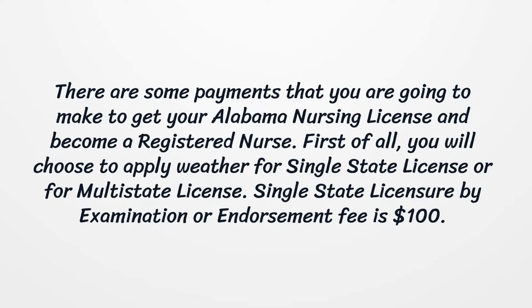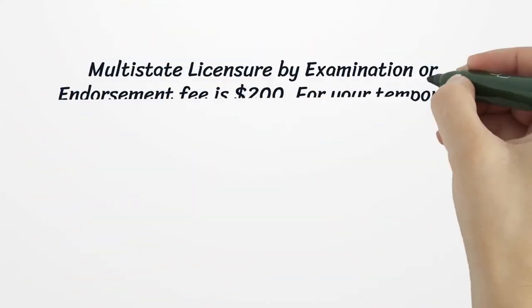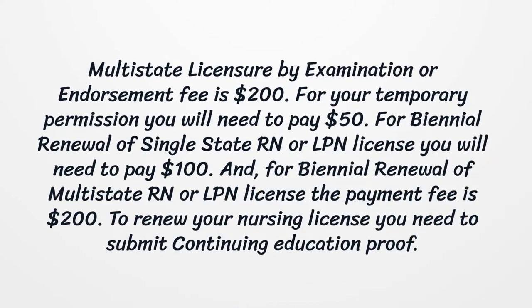There are some payments you are going to make to get your Alabama Nursing License. You will choose to apply for either a single-state license or a multi-state license. Single-state licensure by examination or endorsement fee is $100. Multi-state licensure by examination or endorsement fee is $200. For a temporary permit you will need to pay $50. For biennial renewal of a single-state RN or LPN license the fee is $100, and for biennial renewal of a multi-state RN or LPN license the fee is $200.